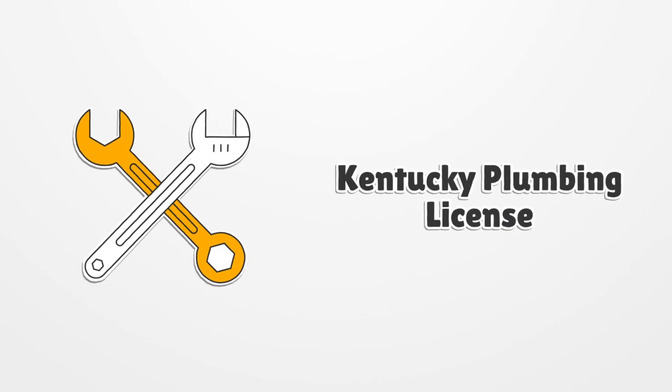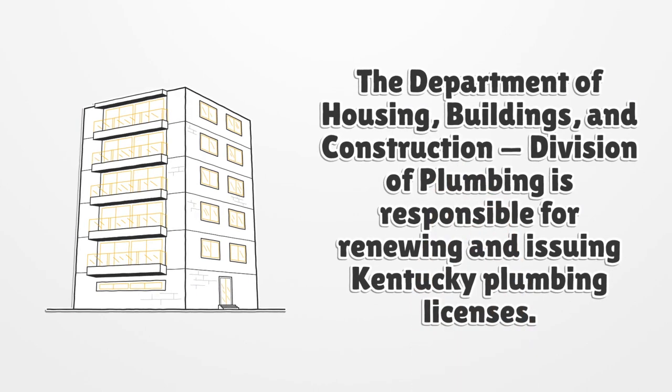Kentucky Plumbing License. The Department of Housing, Buildings, and Construction Division of Plumbing is responsible for renewing and issuing Kentucky Plumbing Licenses.